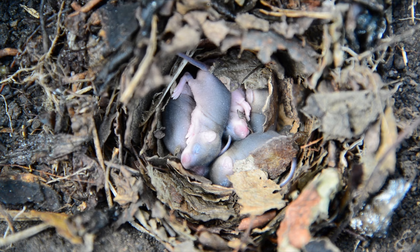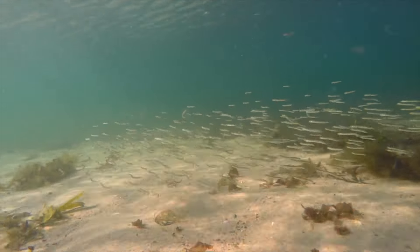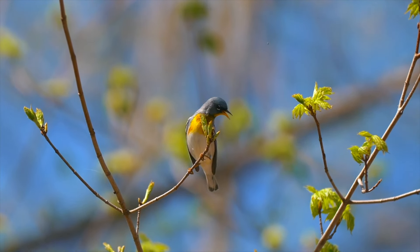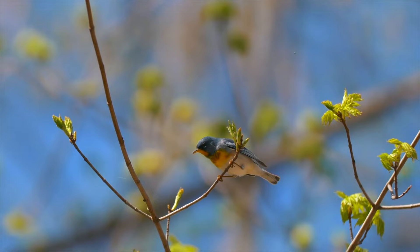Frogs also eat small mammals, including mice and bats. They also eat small fish, including guppies and minnows. And frogs eat a wide variety of small birds. Pretty much, if it's large enough for the frog to see and small enough to fit into its mouth, it will probably eat it.